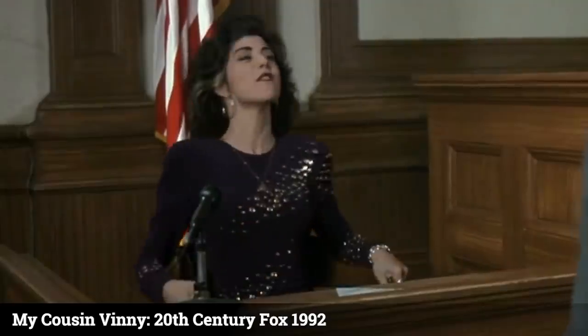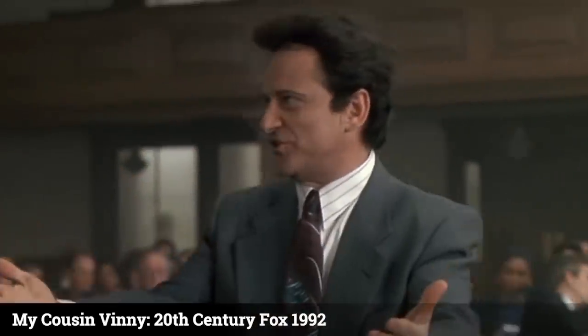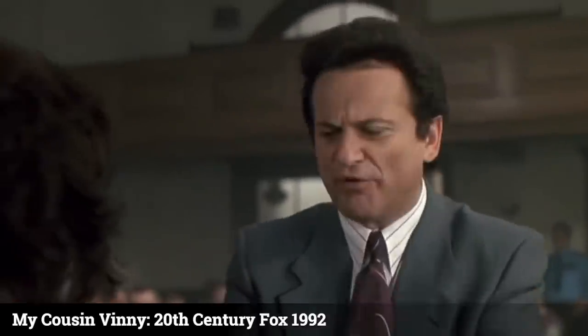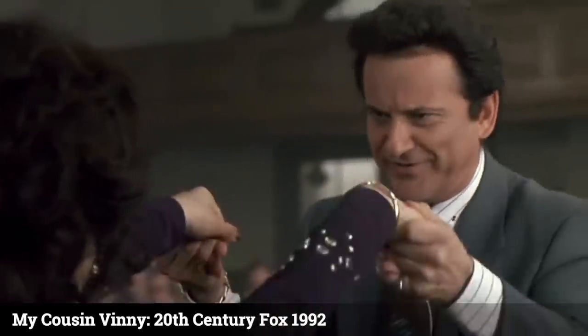They were. Thank you, Miss Vito. No more questions. Thank you, very very much. You've been a lovely, lovely witness.